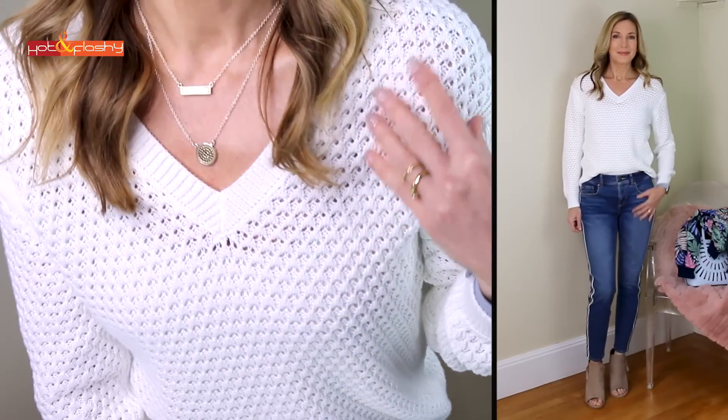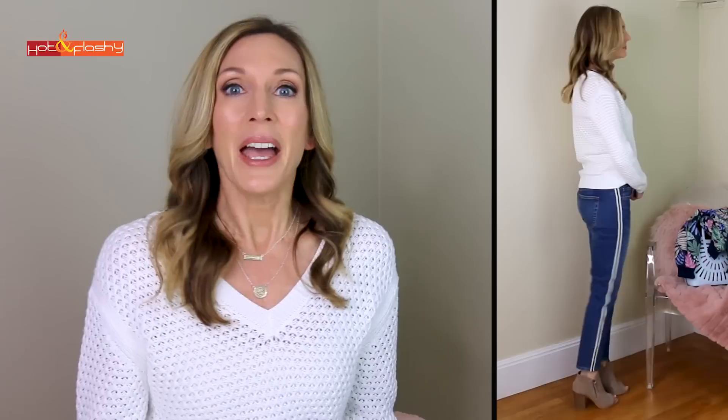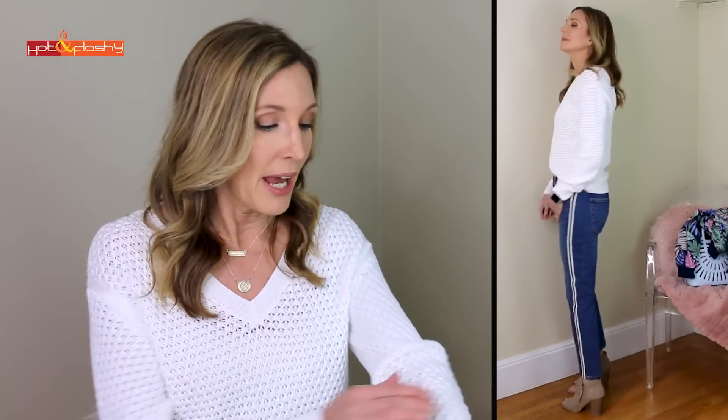The sweater underneath is also from Target — such a cute sweater for spring. I love the knit texture and it's got a nice v-neck in the front and back as well. It's the perfect weight for springtime — you won't get too hot or too cold, and it feels like cotton so it's not itching me at all. You guys know I have the itchy-neck syndrome.